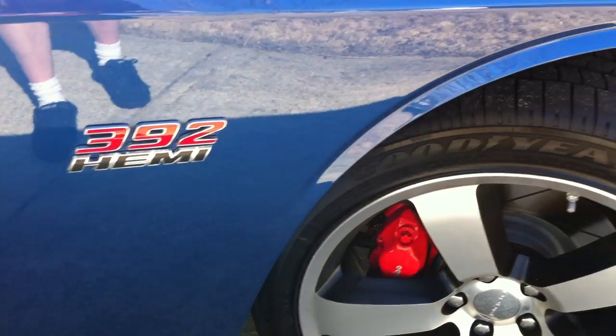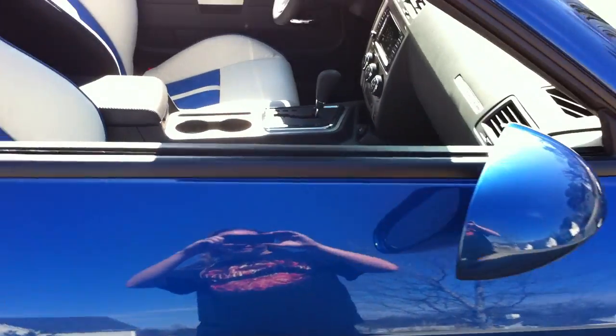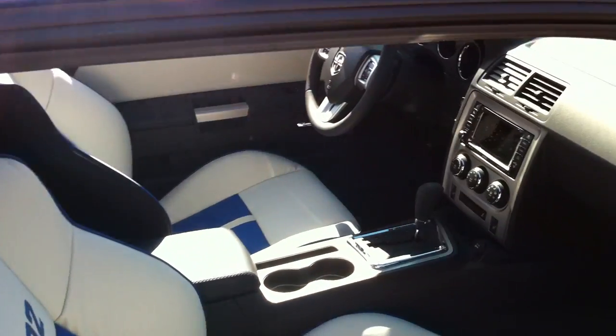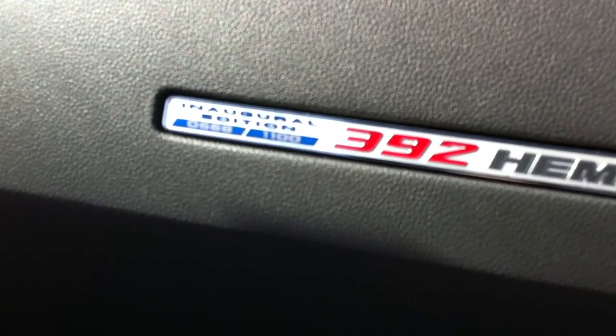392 Hemi, 470 horsepower, 470 foot-pounds of torque. My car is part of a limited edition of 1100. If you can see here — if I can get it in focus — I'm number 668 of 1100.